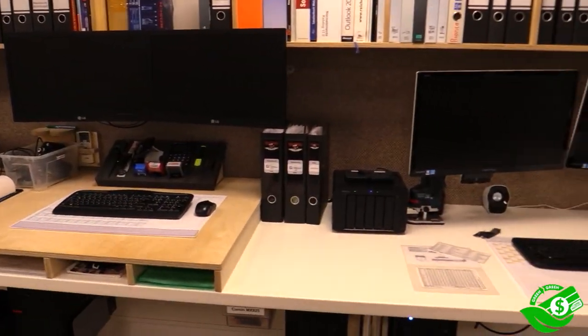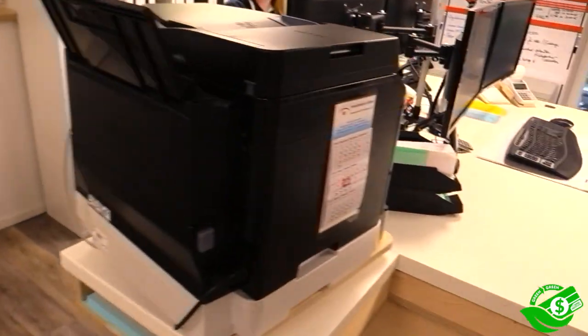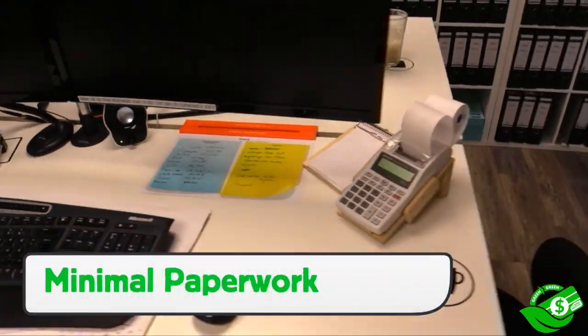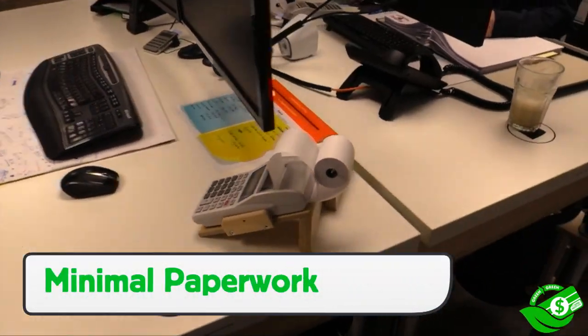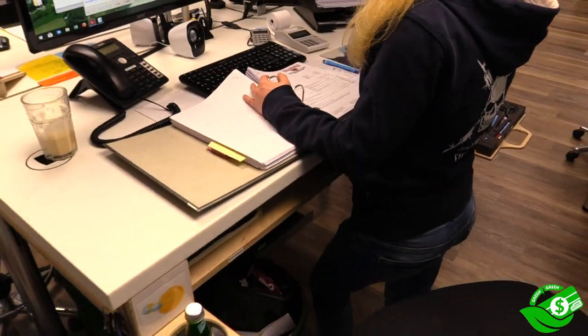The office area is set up in a way to maximize efficiency, both in layout and function. Desk areas are shared to minimize the need for more furniture. There's lots of natural light from the windows to minimize the need for extra lights, and there is focus on minimizing the use of paper and sticky notes. This saves waste and clutter.